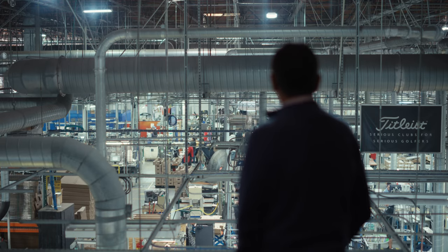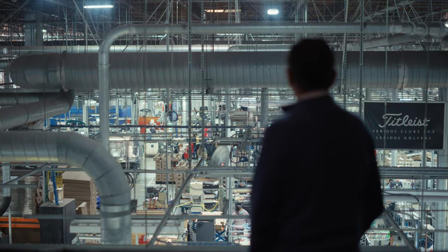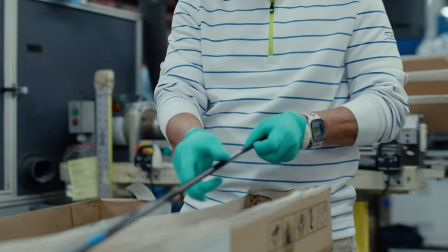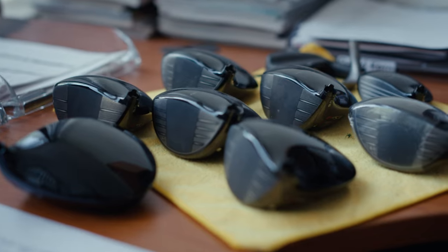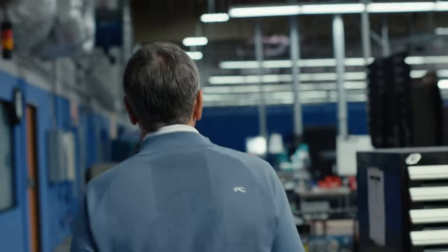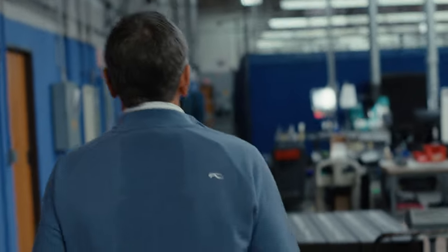The Titleist Speed Project has taught us a lot of things — not just about how to develop a driver, but it's really taught us about genuinely pushing the envelope. You've got to get out there to really make something great.